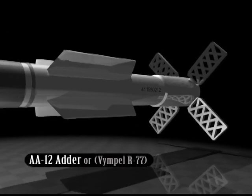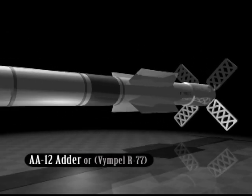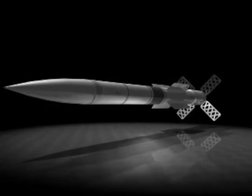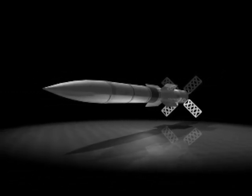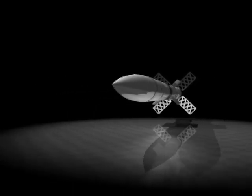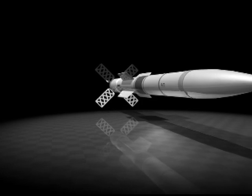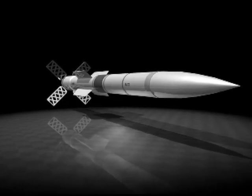The radar-guided medium-range R-77 is a fire-and-forget missile, comparable to the U.S. AMRAAM missile, and is dubbed the AMRAAM-ski. It has a range of 175 kilometers at Mach 4, has a laser proximity fuse, and can engage targets at any speed, including stationary helicopters.